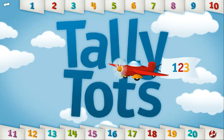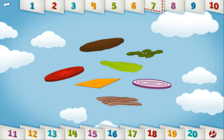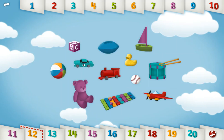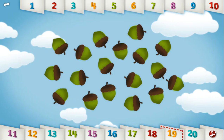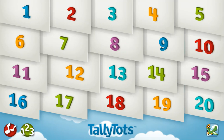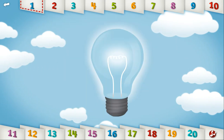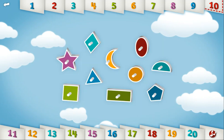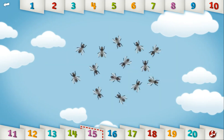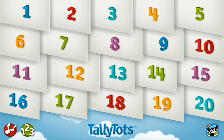Let's count with Tally Tots! 1, 2, 3, 4, 5, 6, 7, 8, 9, 10, 11, 12, 13, 14, 15, 16, 17, 18, 19, 20.